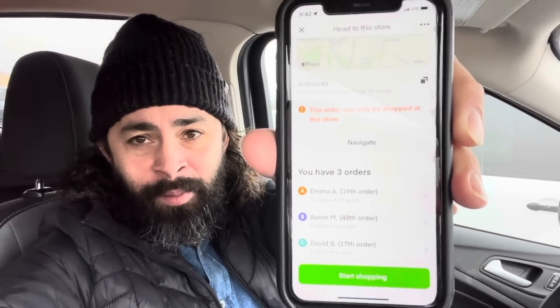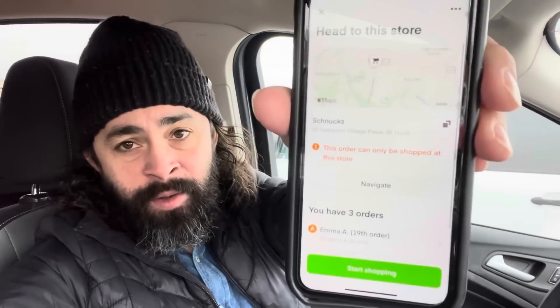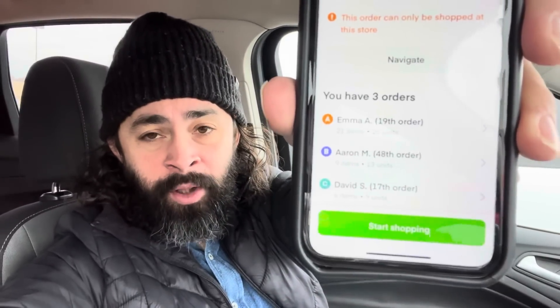With Instacart, sometimes it will tell you this order can only be shopped at this store, because this store versus the Schnooks up the street might have what they need. Triple batch, $43 and some change. I don't mind triples as long as the item counts aren't a lot. This is only 42 combined units with all three orders - pretty good. $9.40 per order. $43 Instacart, let's go.